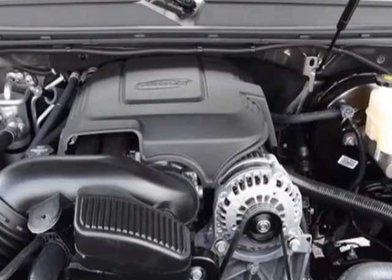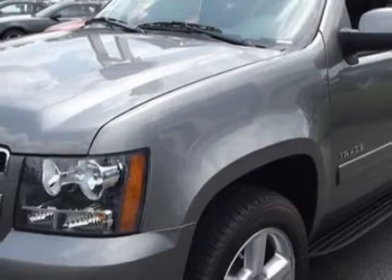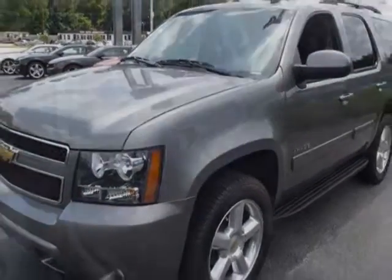Wheels: 20 inches x 8.5, polished aluminum, and the rear vision camera.